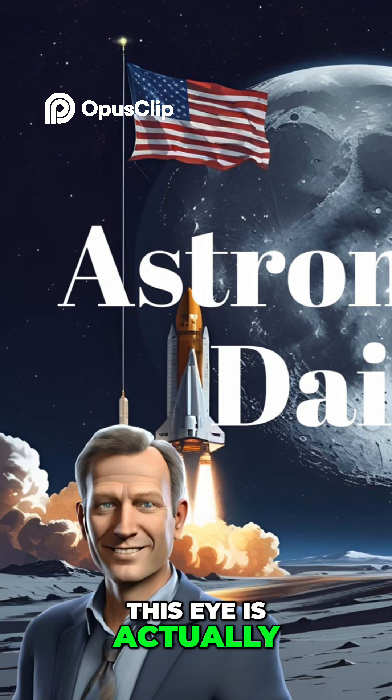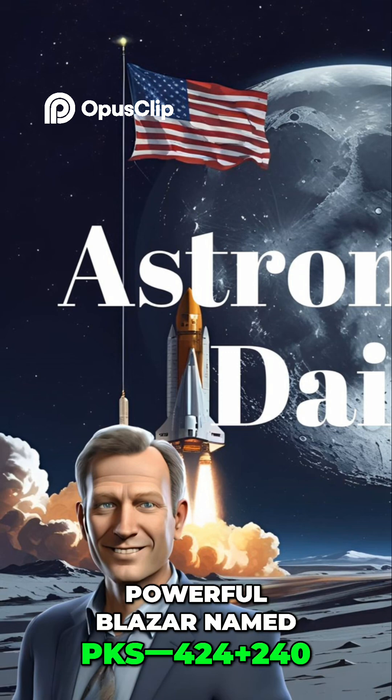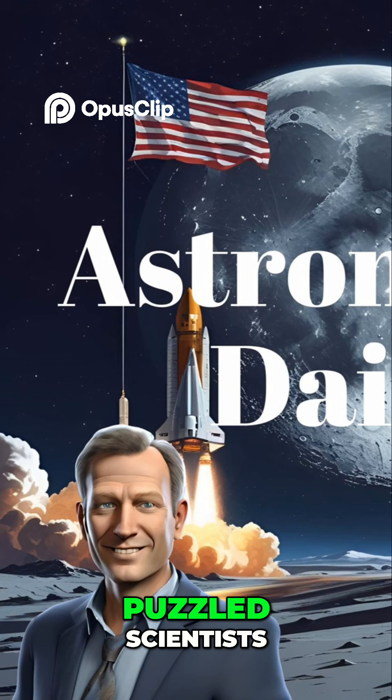This eye is actually the core of a powerful blazar named PKS-1424-240, located billions of light years away. For years, this particular blazar has puzzled scientists.